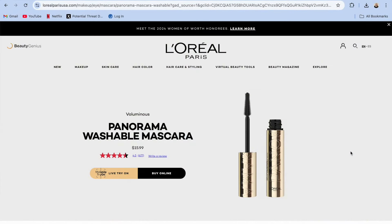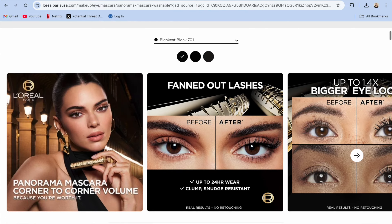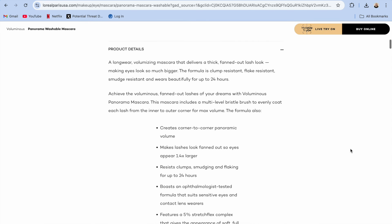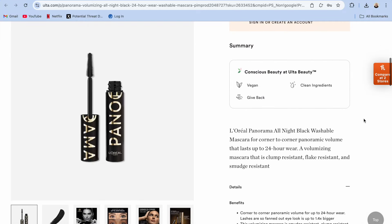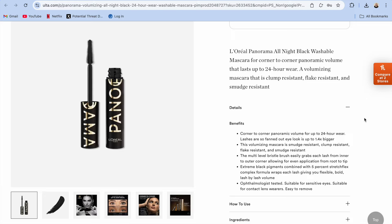The reason I'm so excited for this video is because I was scrolling on Ulta and they released a new one — a 24-hour all-night version. Starting with the original Panorama Mascara, online it says this one is supposed to be 24-hour wear — resist clumps, smudging, and flaking, make your eyes appear 1.4 times larger, and give the appearance of soft, full lashes. The 24-hour all-night black version claims the same 1.4 times bigger thing and 24-hour wear, but it also says it has extreme black pigments combined with a 5% stretch flex complex formula. I don't like that both claim 24-hour wear — if they released this mascara as a longer-lasting version, why are you also claiming 24-hour wear on the original?